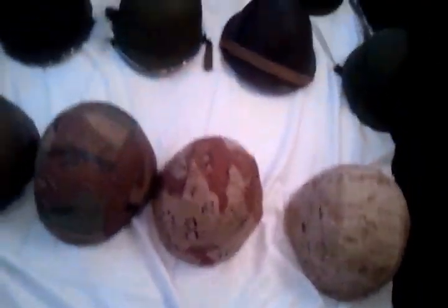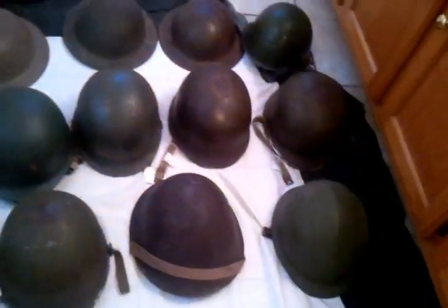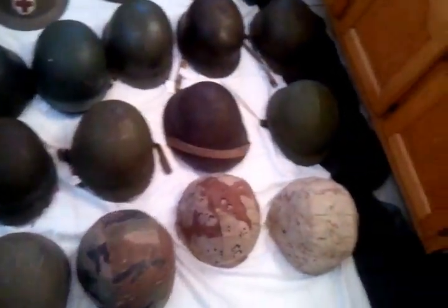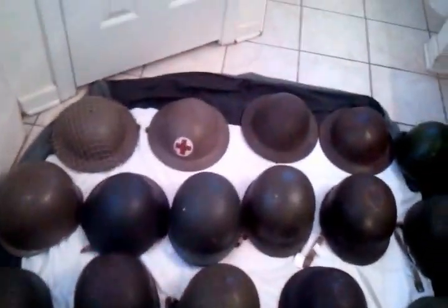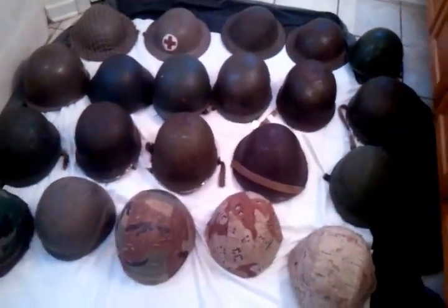Let me step back and pan all the helmets again. I don't claim to be an expert, but if I missed any information or said something wrong, let me know in the comments. Like and subscribe, and let me know what you think. I think it's really cool to have fellow collectors out there who appreciate this as much as I do. There's a lot of history here, a lot of different designs, and we've come a long way in developing these things. Thanks for watching.